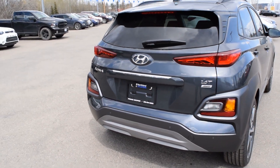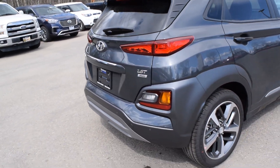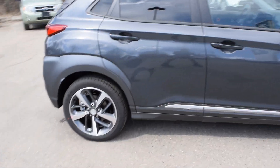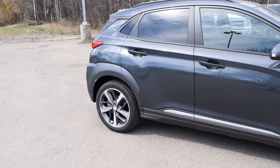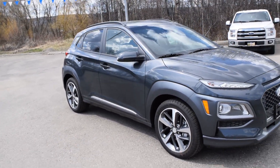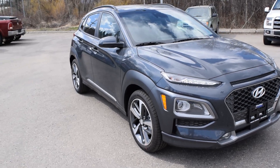It comes with some nice chrome finishes on the car, on the front and back. Let's do our final walk around here. So that's our 2019 Kona Ultimate. We are located at 2021 Highway 16 West in Prince George, BC if you want to come take a look at it. Alright, cheers.